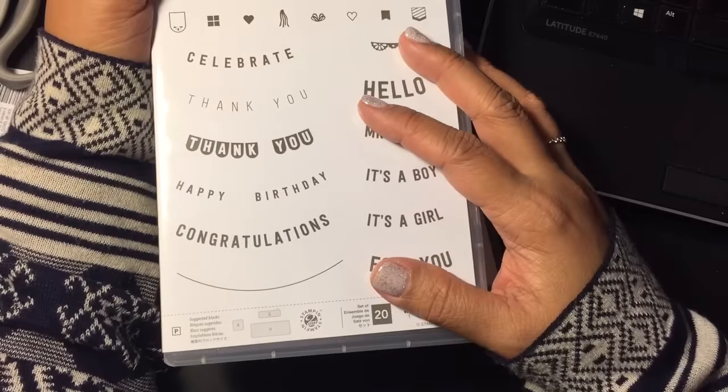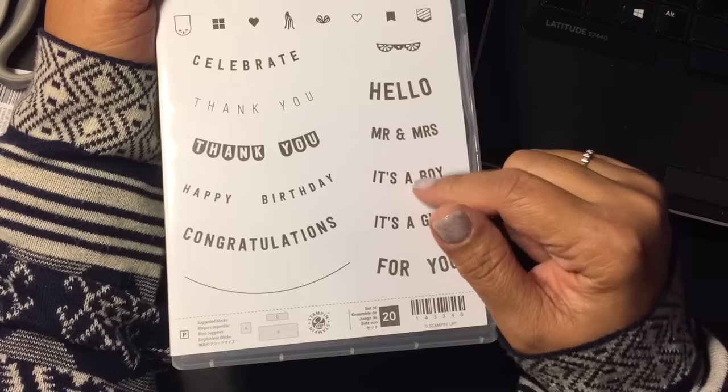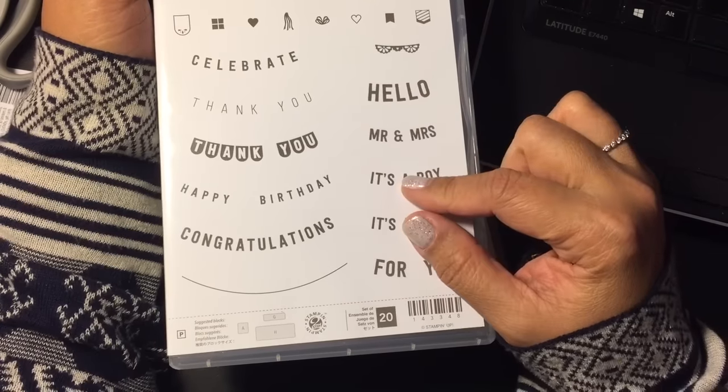Thanks for watching and I will talk to you guys soon. Look for some projects coming from all of these goodies. Bye for now!